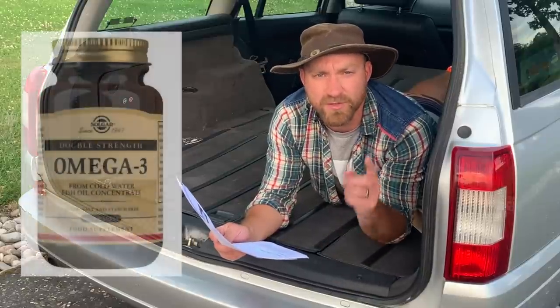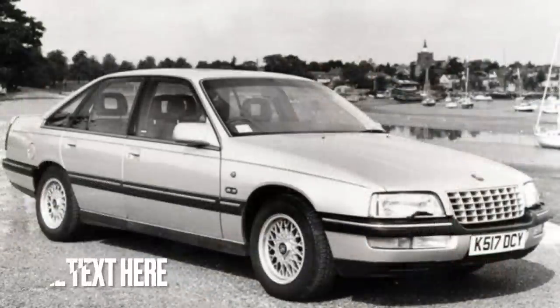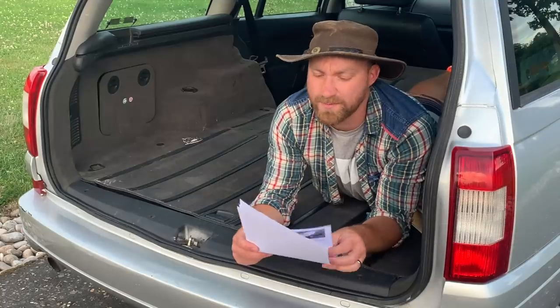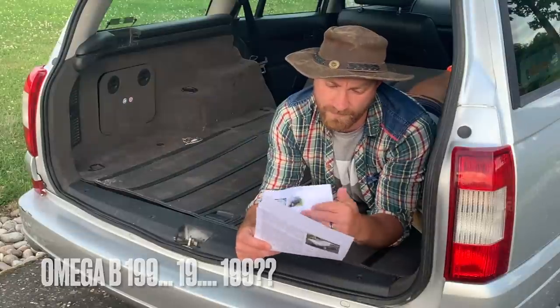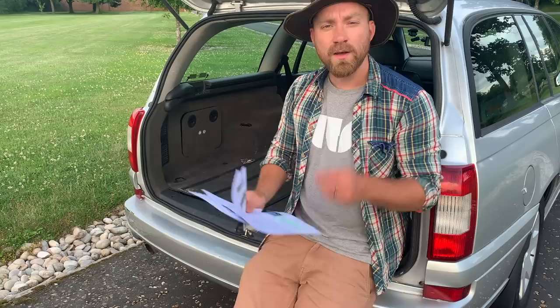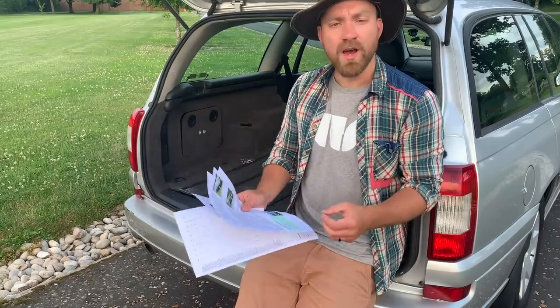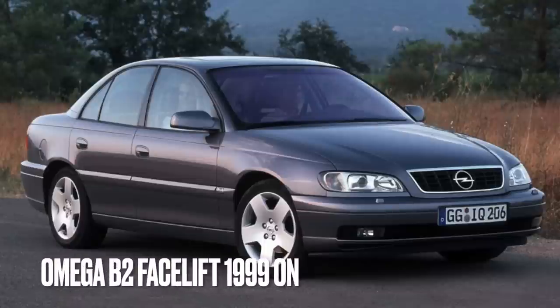Then there's the Omega B2, but the Omega A — which we know as the Vauxhall Carlton — ran from 1986 to 1994. This one is an Omega B. The Omega B arrived in 1994, lasting until 2004, with a facelift in 1999. The facelifted model was known as the Omega B2.